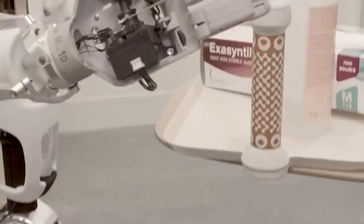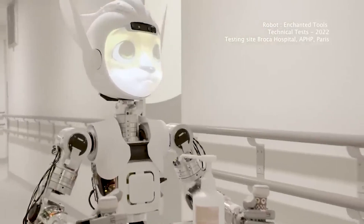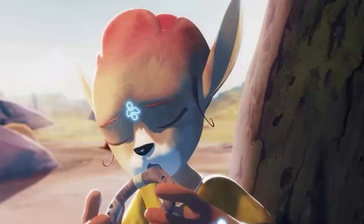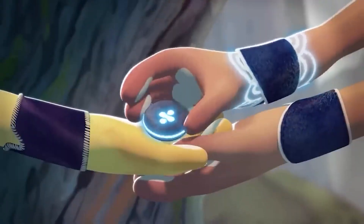Imagine having robot helpers available in hospitals whenever you need them. Say hello to the Meraki and Maroka robots. Developed in France, these cute long-eared creatures will revolutionize the way hospitals operate. Inspired by Pixar animated films, the designers created a whole story for these robots.